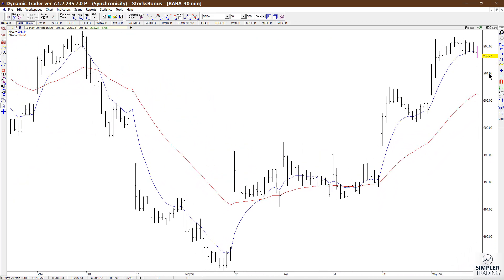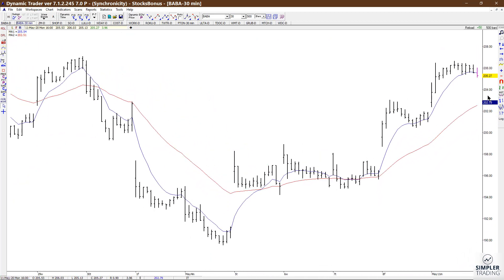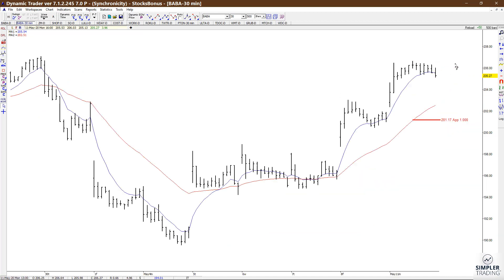This one is in a buy mode with the 834 EMA crossed to the upside, and what we want to look at is possible support to use on a pullback to look for a secondary entry against the original setup.